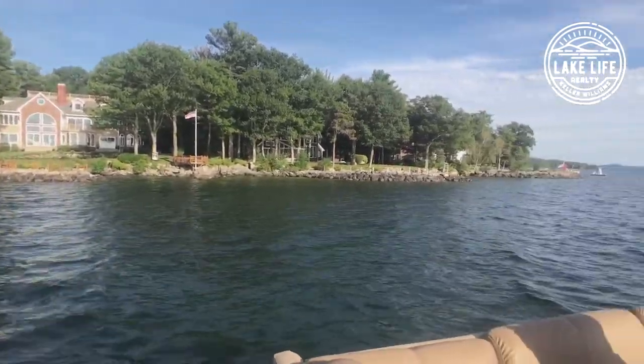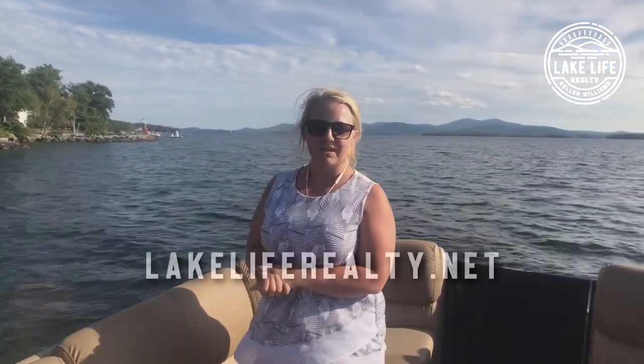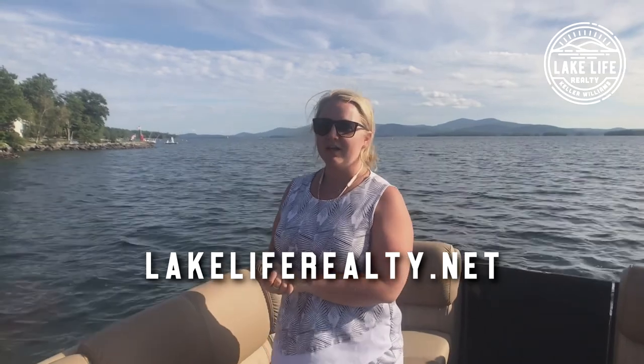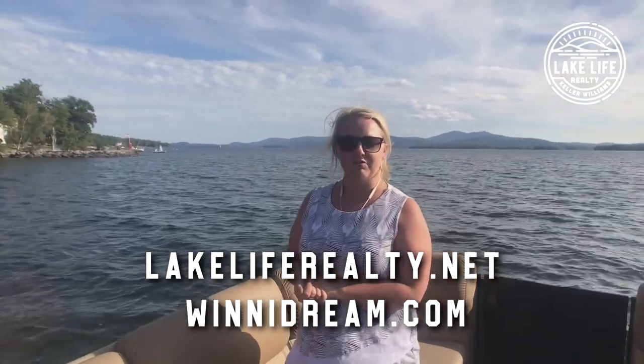If you have any more questions, give us a call or email. Our contact information is all on our website at lakeliferealty.net. For this property, winnydream.com is the name and you can get all the information on there.